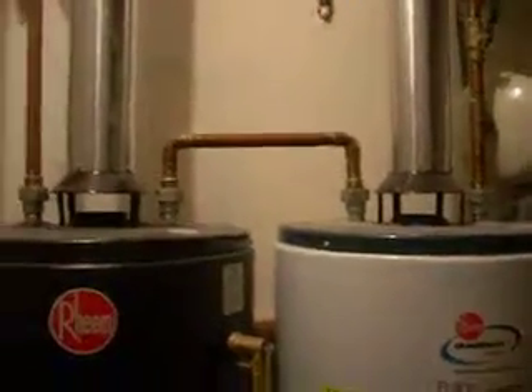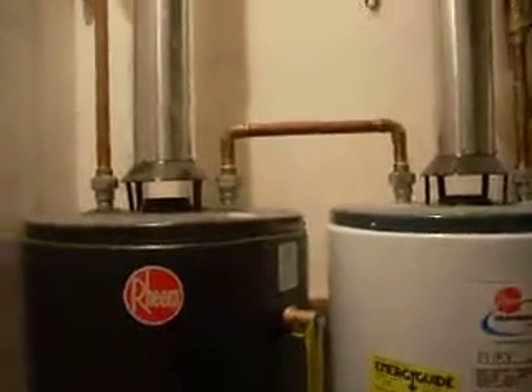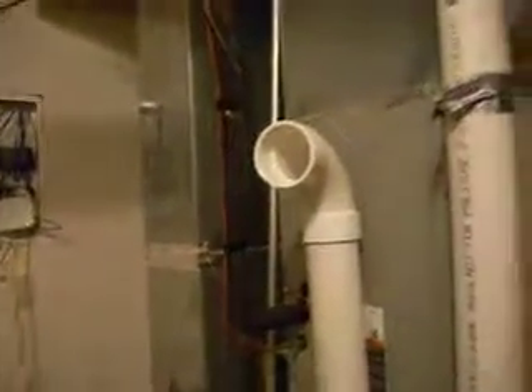where the vacuum in this room can be literally overpowering the thermal lift from the burn in those water heaters and actually suck the exhaust of the water heaters into this room, as it tries to satisfy the vacuum created by this combustion air intake on this probably 150 to 200,000 BTU furnace.